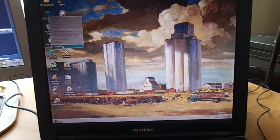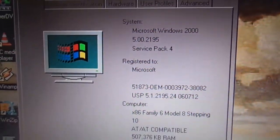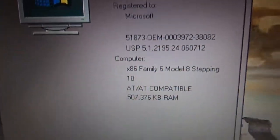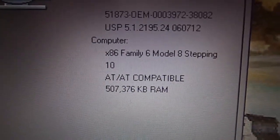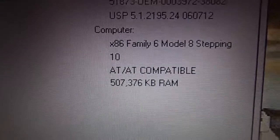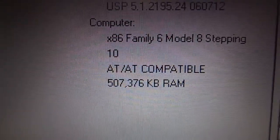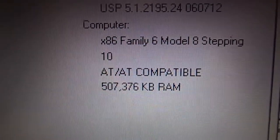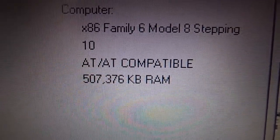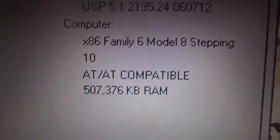I'll show you that it is running Windows 2000. There's Service Pack 4. Some information there — it's the X86, number 6 in the family, Model 8, Stepping 10. And there's the actual memory. That's what I like about Windows 2000 — it shows the actual memory available to the system, which is 507,376KB, or 507MB of RAM.